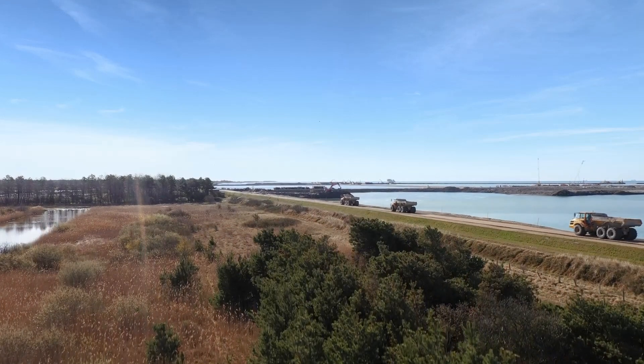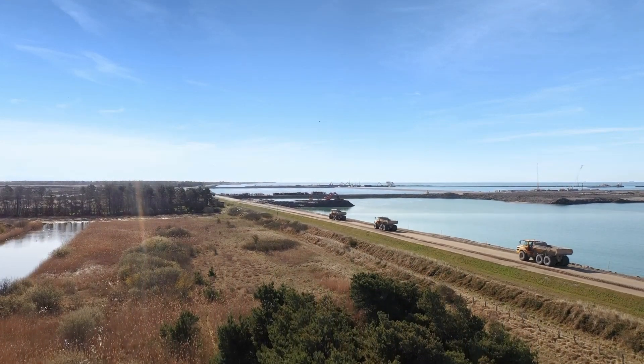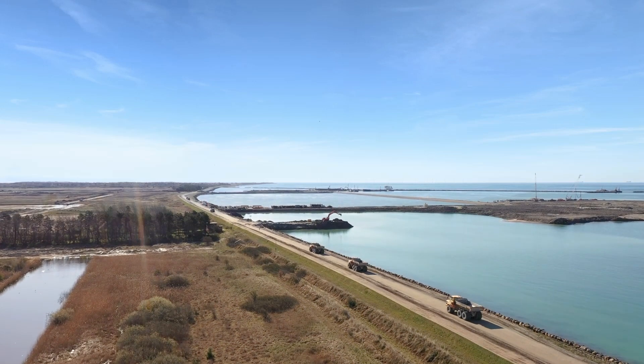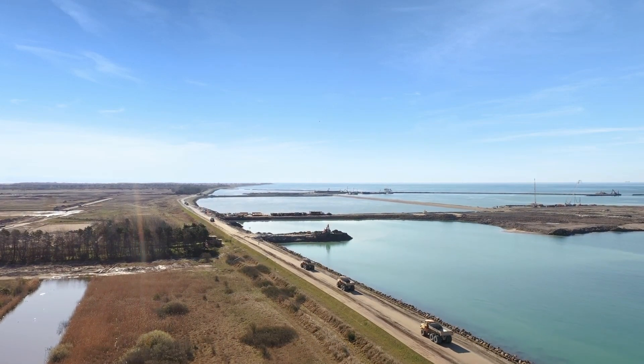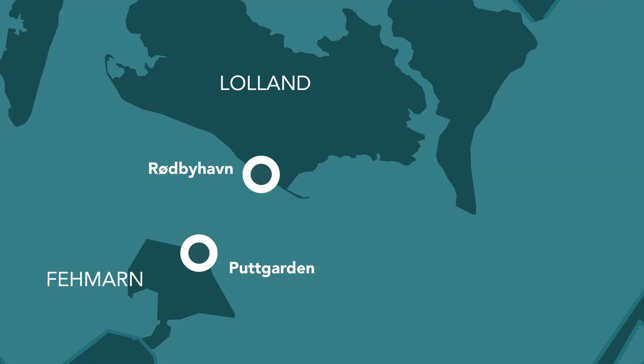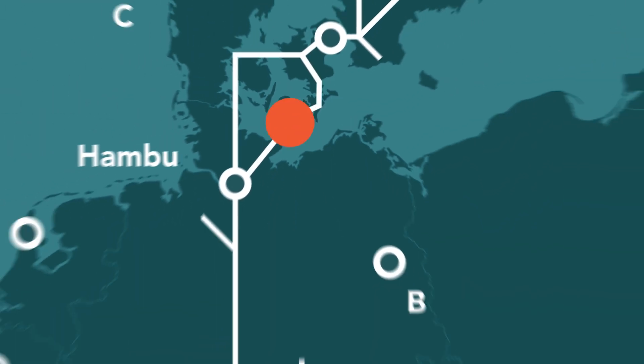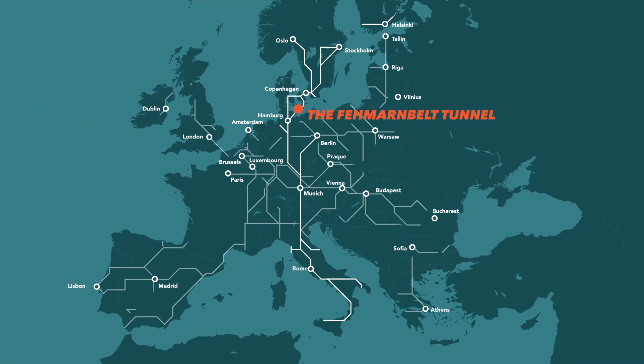This is one of Europe's largest construction sites. We're building the Fehmarn Belt Tunnel between Denmark and Germany, near the town of Rødbyhavn on the island of Lolland. The new link will be the world's longest immersed tunnel and the fastest route between Scandinavia and Central Europe.